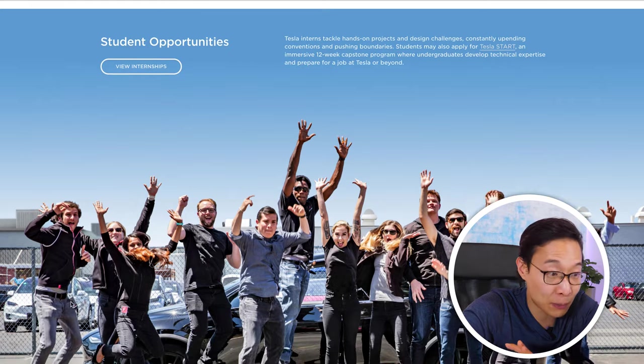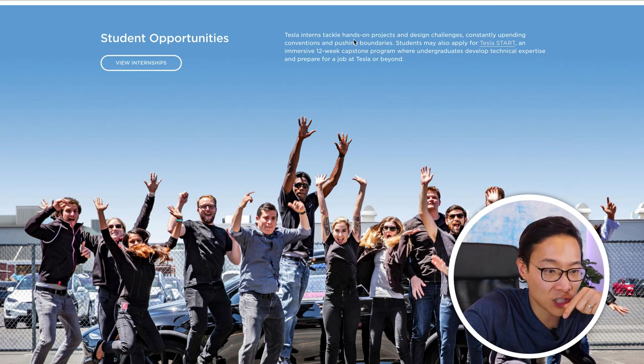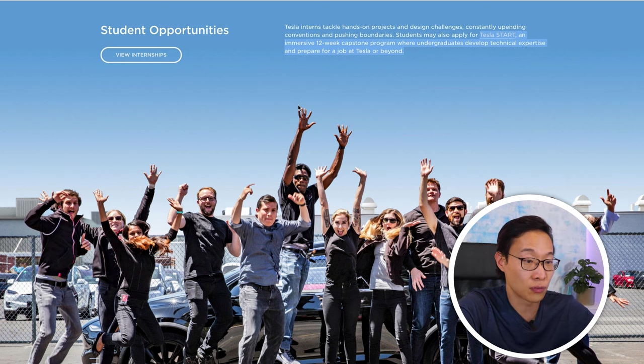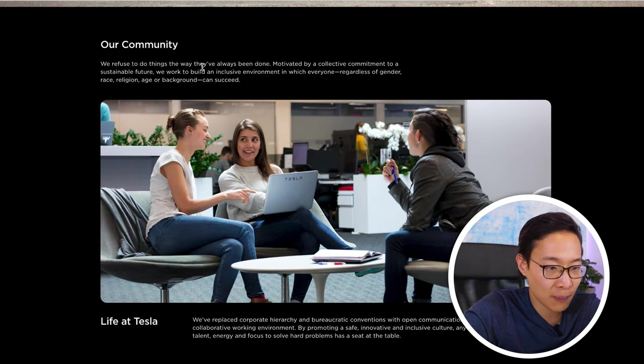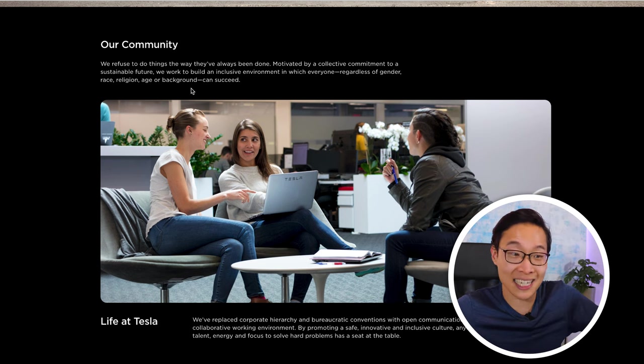So far we haven't seen much about their mission and vision, but there are great visuals and photographs. Nothing yet about benefits, perks, job descriptions, or diversity. Continuing to scroll, there's a section for student opportunities — Tesla interns tackle hands-on projects and design challenges, and there's a 12-week capstone program called Tesla START where undergraduates develop technical expertise. There's a nice picture of a diverse group of students clearly excited about what they're working on.